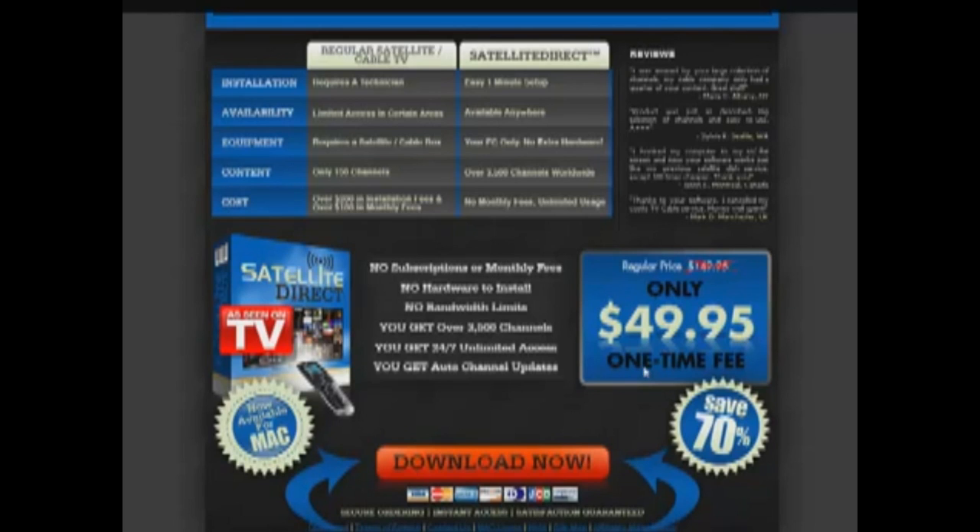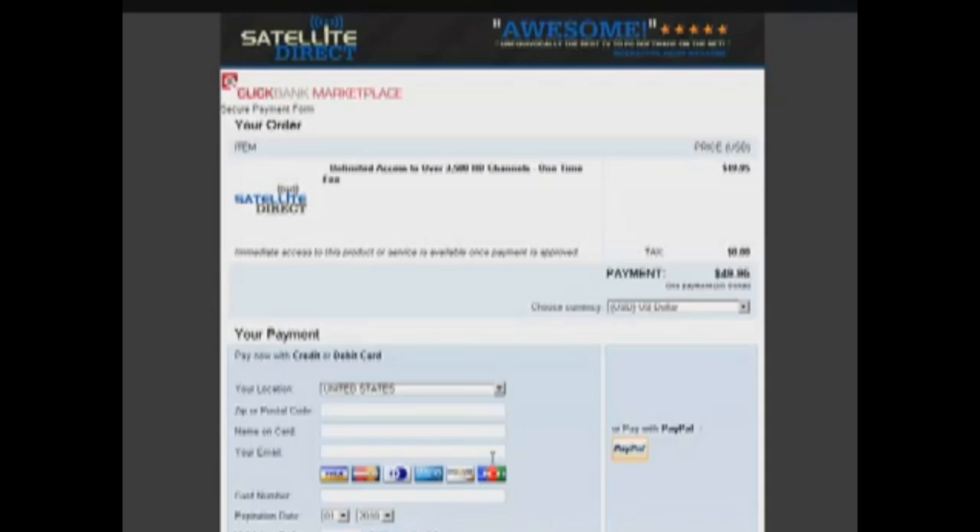So when you're ready to order, you simply click this button. Again, $49.95 is the price. You can make your payment with credit or debit card, or if you'd like you can use PayPal.